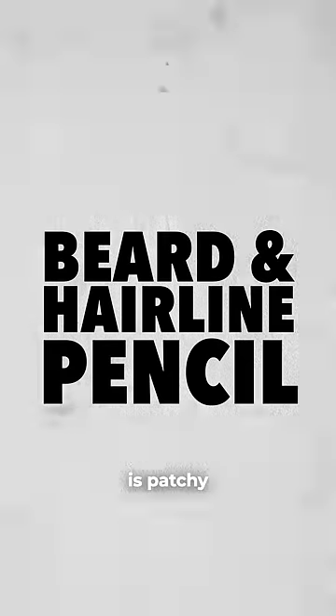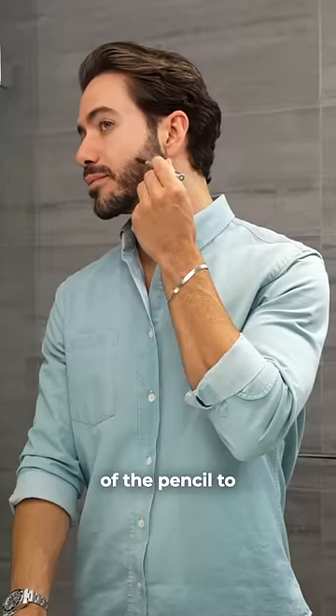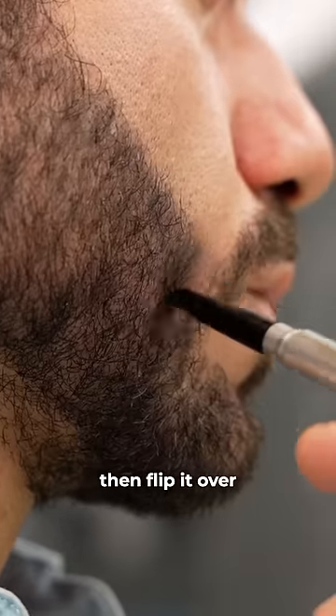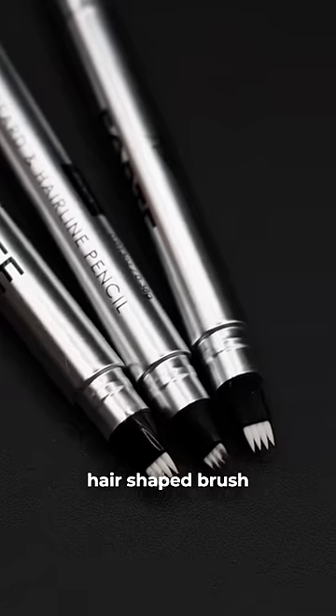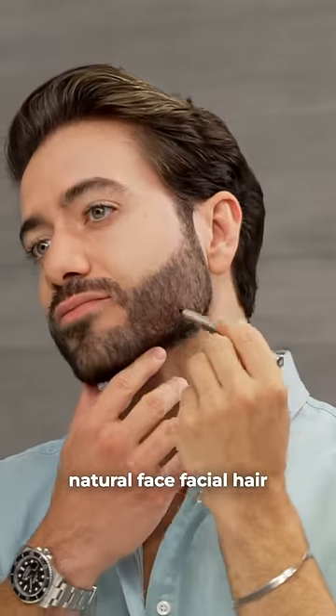If your beard is patchy, I have the perfect solution. Use the Forte Series Beard and Hairline Pencil to fill in the gaps. Just use one end of the pencil to fill in any patches, then flip it over and use the custom hair-shaped brush to blend in the color for a full and natural look that resembles your natural facial hair.